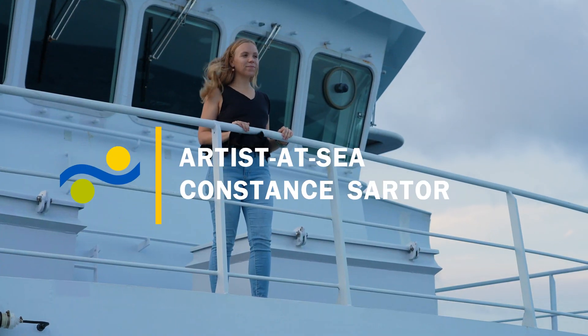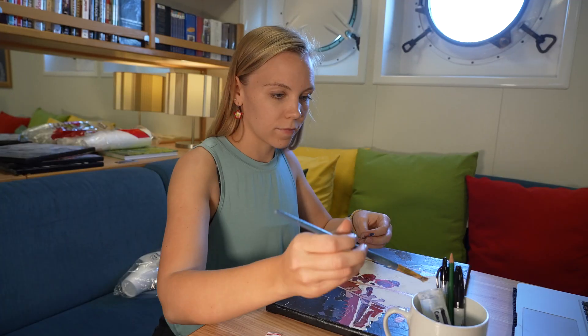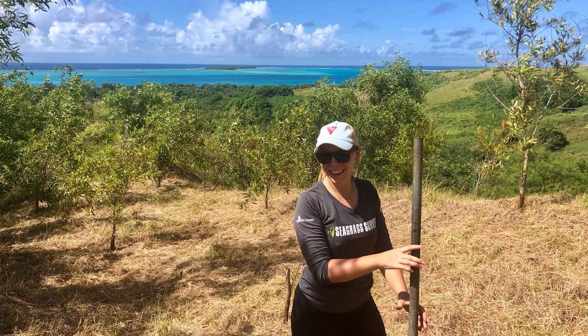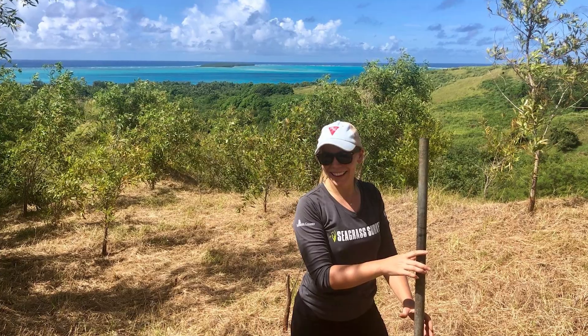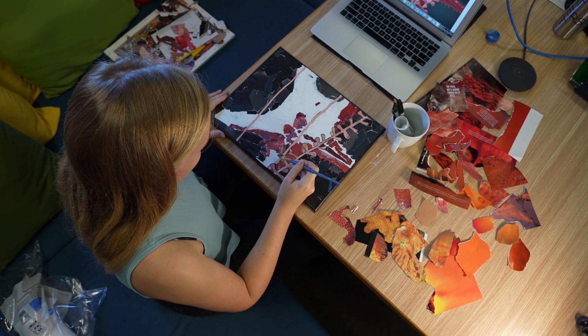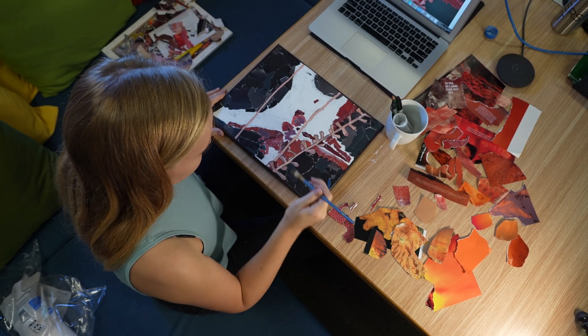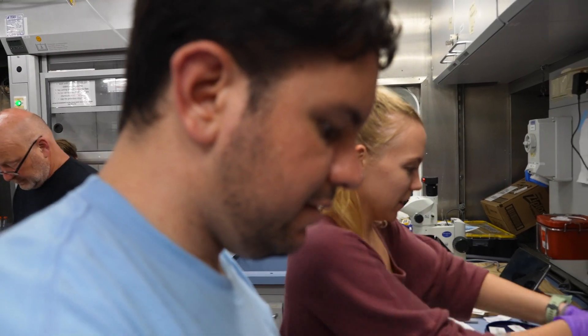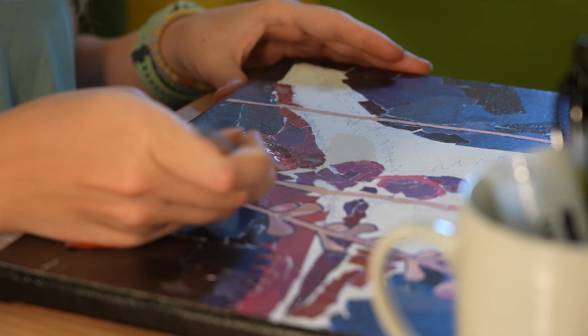My name is Constance Sartor and I am the artist at sea for the Schmidt Ocean Institute. I am currently studying at the University of Guam getting my master's in biology. My project is actually on coral genetics, but I'm really excited to get the opportunity to actually go to sea for a whole month and be around really great scientists and doing art at the same time.